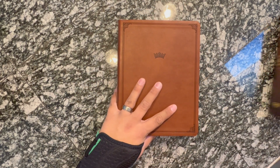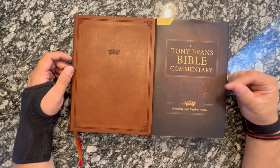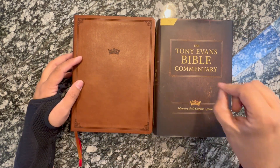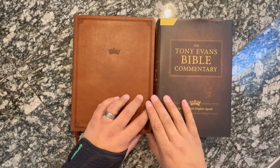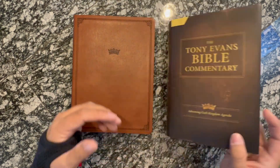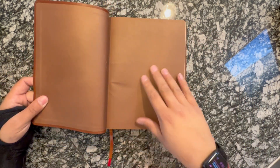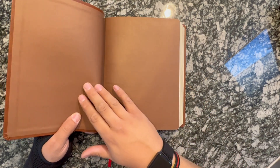I want to tell you that I think teaming these two up — the Tony Evans Bible Commentary is one of my favorite commentaries to use and carry when I'm studying — is a great pairing, especially when tied with the study Bible. You're going to get more in-depth notes in the commentary than you will in this. That commentary is actually what made me go, man, the Tony Evans Study Bible would be cool.